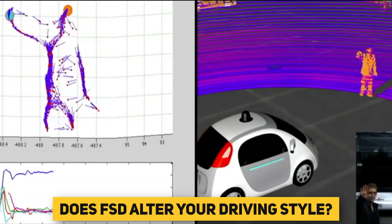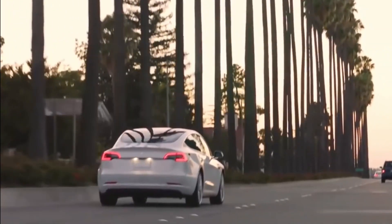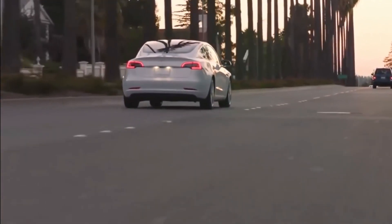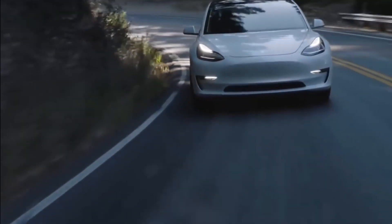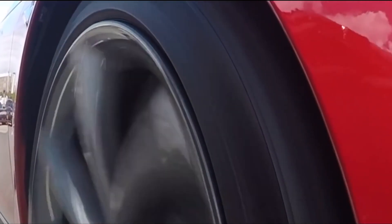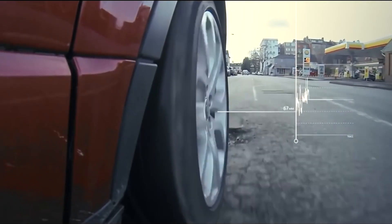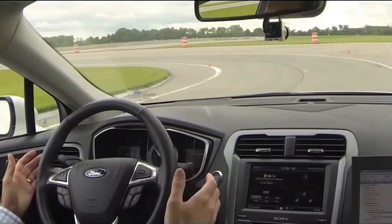Does FSD alter your driving style? Currently, Tesla full self-driving does not represent a significant shift in how a driver operates their car. You must sit still in your seat and pay attention to the road. You can't have your car drop you somewhere and then go find parking, or drive itself while you read the paper, work on spreadsheets, or watch a movie.